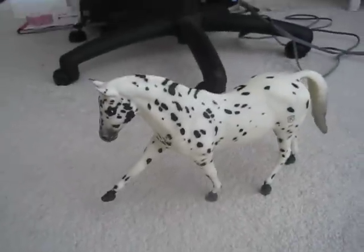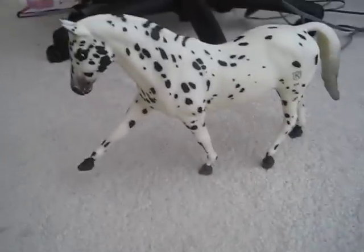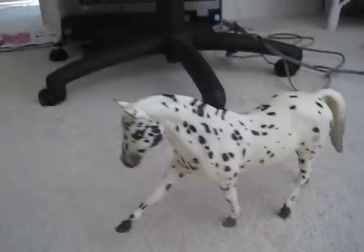Hello people of YouTube. I just wanted to show you my new Breyer I got yesterday. Sorry I didn't post it yesterday — I was really tired and wasn't feeling well. But yeah, here's my new Breyer.